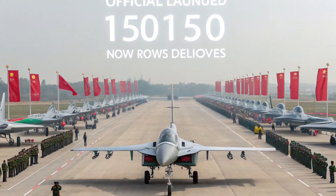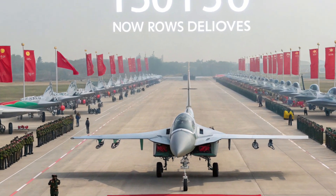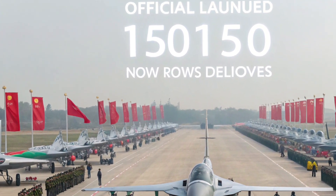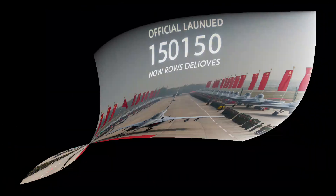Norway has officially delivered 14 F-16 Fighting Falcon fighter jets to the Royal US Air Force, along with the highly advanced SAAB 340 Airborne Surveillance System. Let's dive deep into what this means for international defense and air power dynamics.